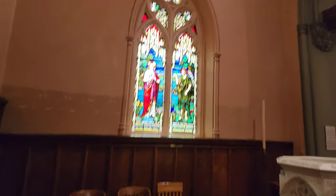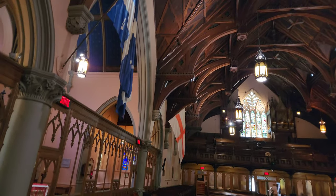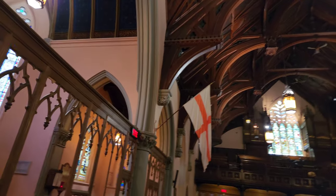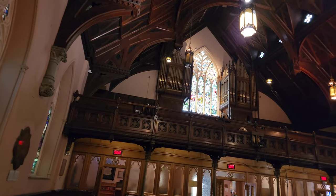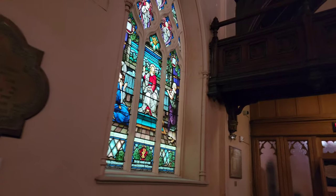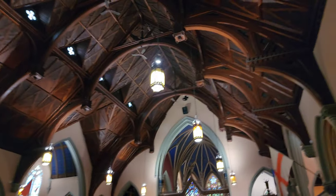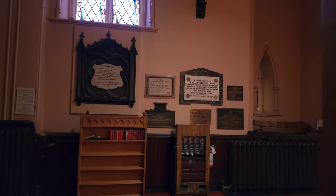All right, so we're continuing our tour here of Saint George's Church. I was just checking out that beautiful little pipe organ, and now we'll make our way over here. Check out these stained glass windows. Again, thanks to George for recommending this. Have a good day everybody!